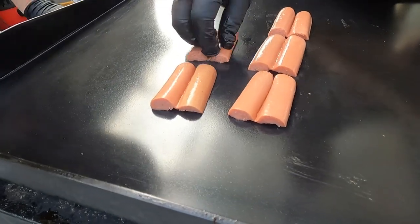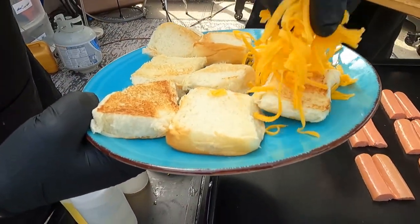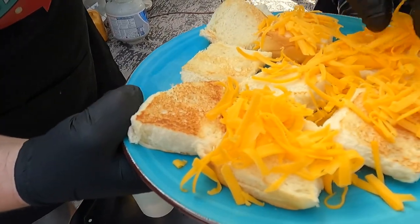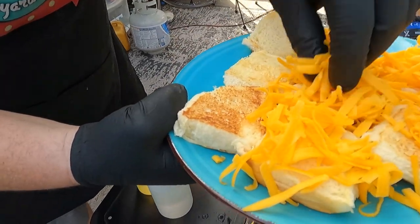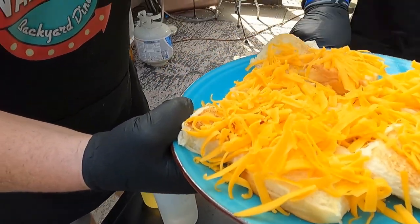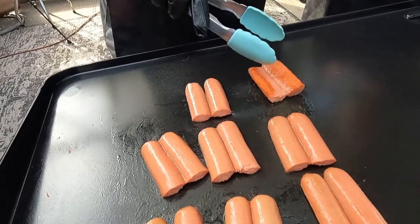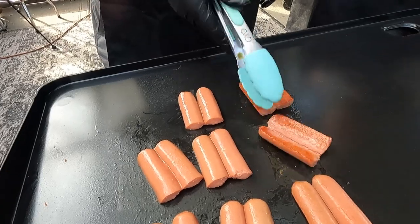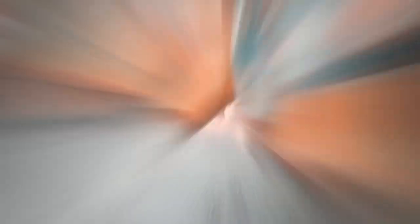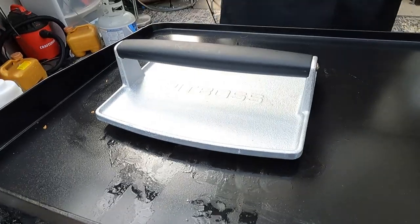We debated putting cheddar or American and went with cheddar because of the queso — the queso is a mild cheddar, so this is as well. Is there such a thing as too much cheese? No. Scientifically proven — can't argue science. After a good couple of minutes, we're going to apply a little pressure with the press to keep the hot dogs flat, and we'll leave that for a minute.